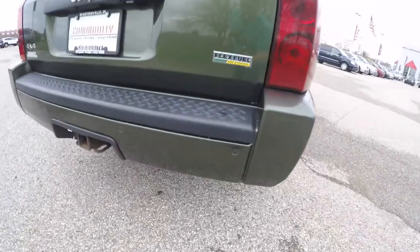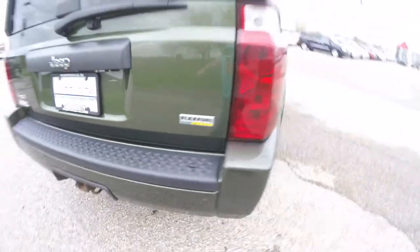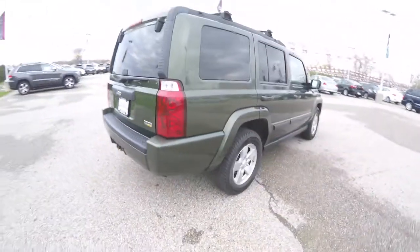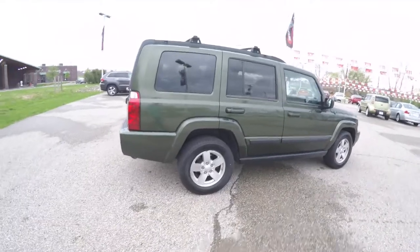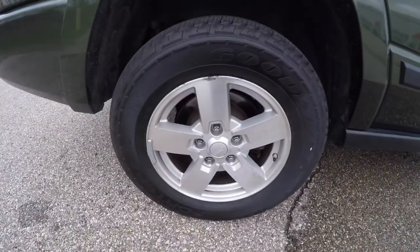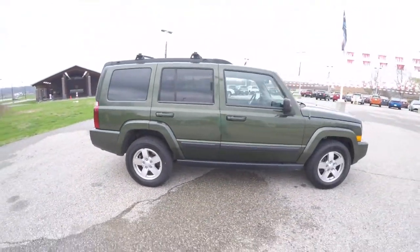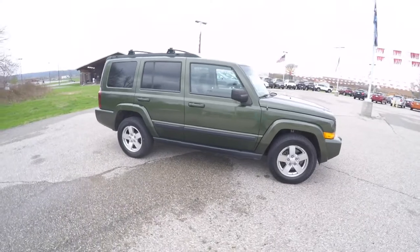This vehicle does have the rear parking sensors. It also has a tow group, deep tint sunscreen windows, 17 inch polished aluminum wheels, keyless remote entry with remote start, and a power sunroof with command view skylight windows.